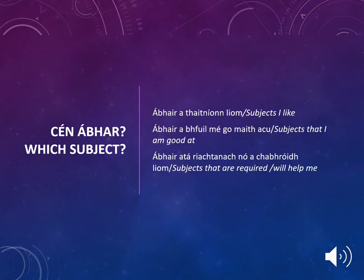When deciding which subjects to choose, your son or daughter should take 3 core principles into consideration: which subjects do they like, which subjects are they good at, and which subjects are required or will help them in their future?